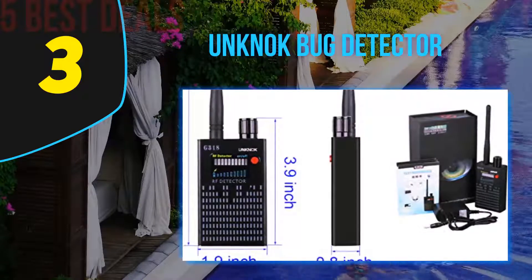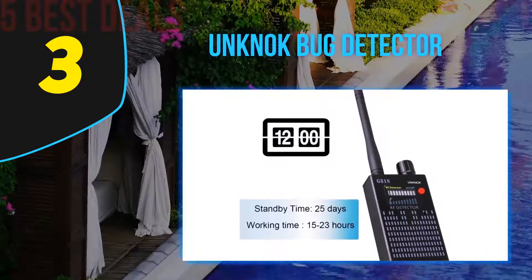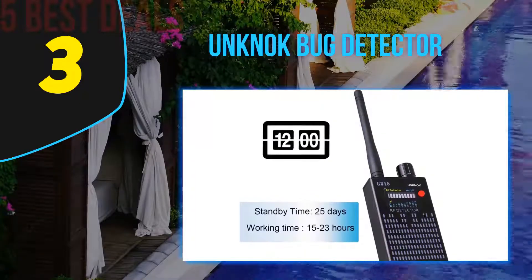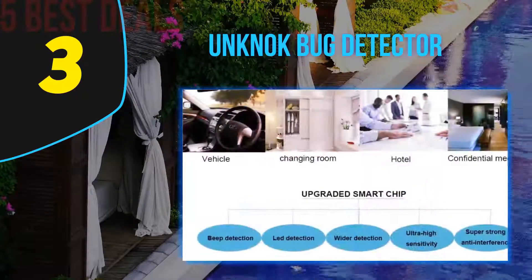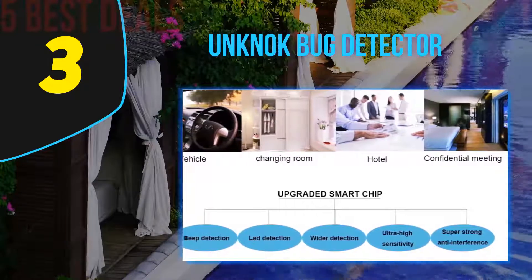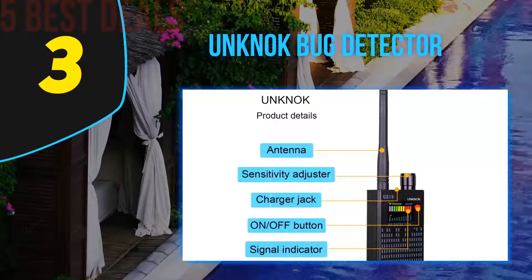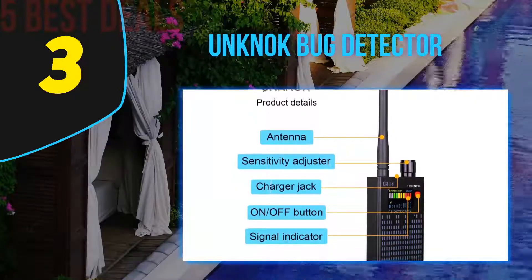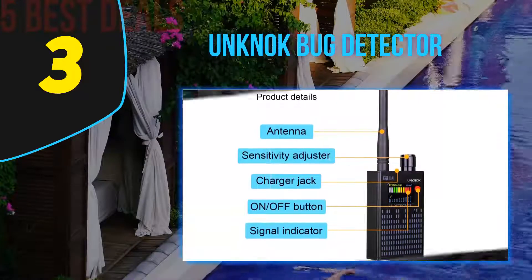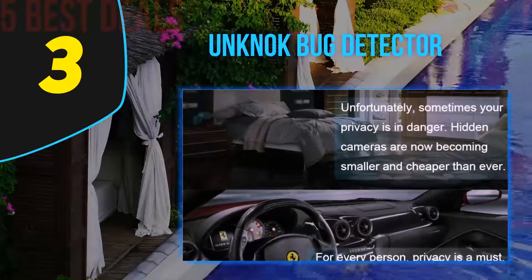At number three on our list is the Un Knock Bug Detector. This incredible item from Un Knock is an anti-spy camera finder that can accurately scan and detect spy devices. Due to its sensitivity, it is perfect for dealing with modern hidden spy cameras. In terms of range, it is suitable for use in large areas as well, and is the right item for protecting your private photos and information.